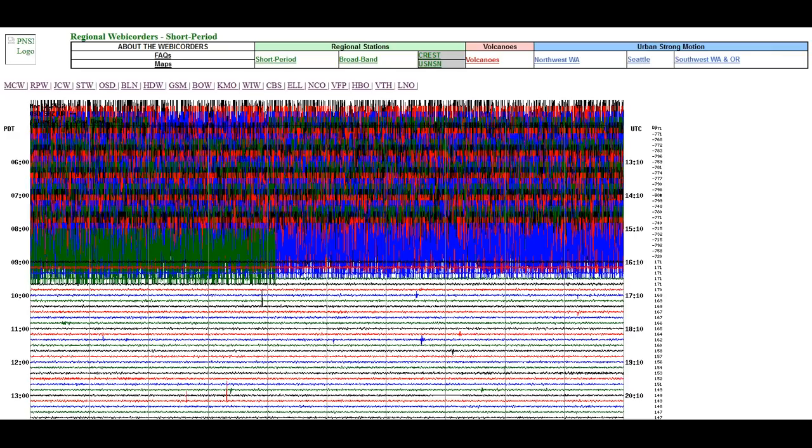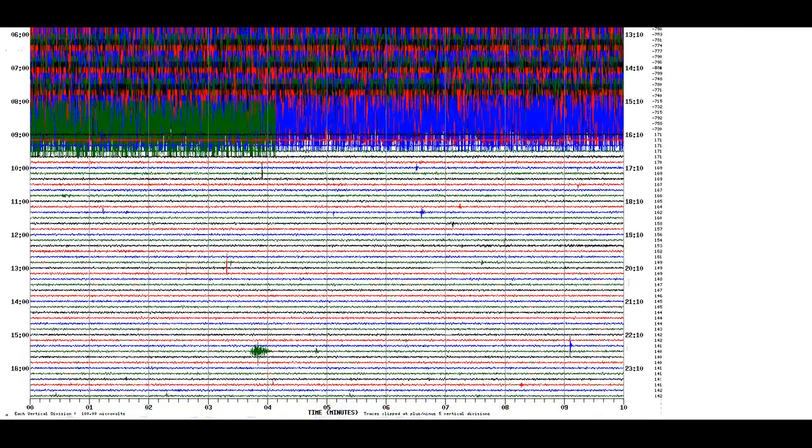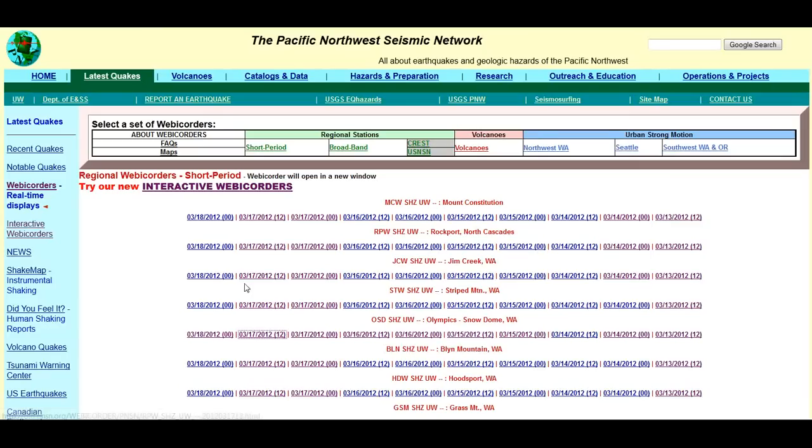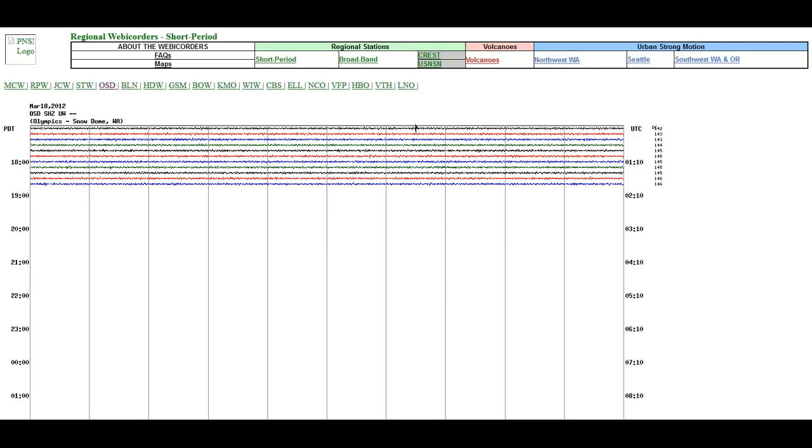Here is Snow Dome for earlier today. It's let up this afternoon up into the evening. I'll show you the most latest one — here is up to date.